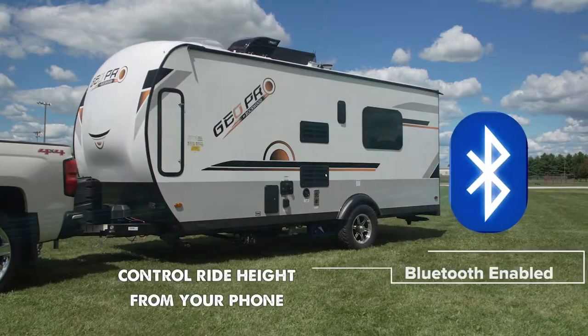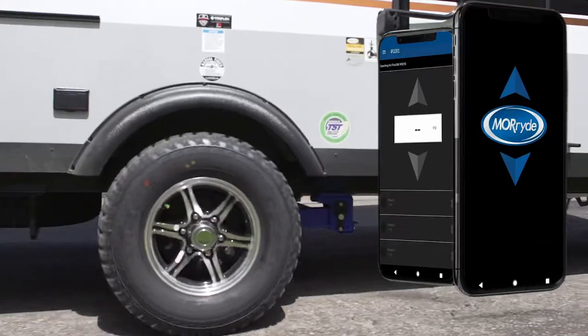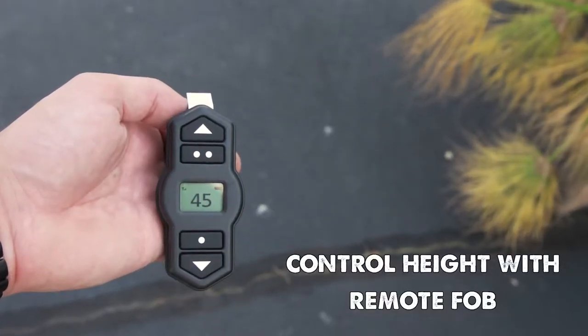The Morad single axle air suspension is available with Bluetooth technology that allows you to control the suspension from your smartphone. Whether you want to lower to unload toys or set the proper towing height, you've got control in the palm of your hands.